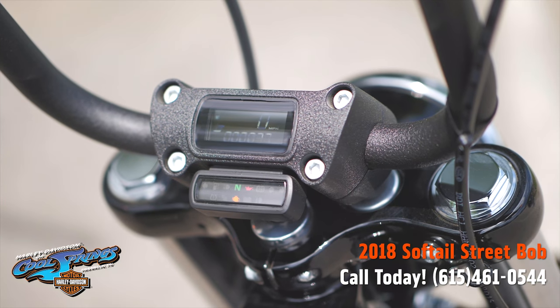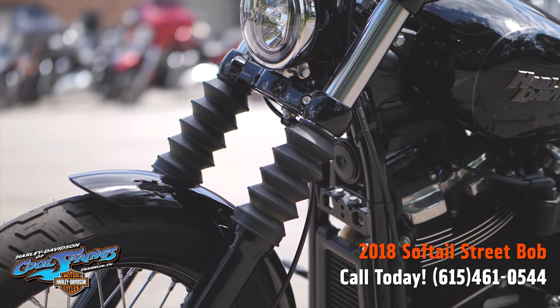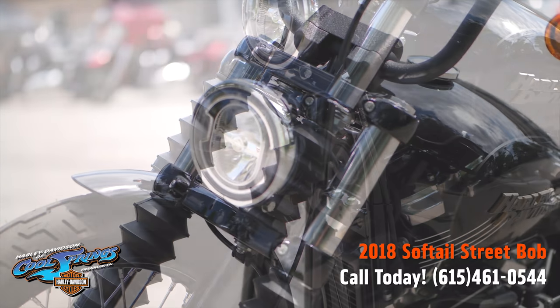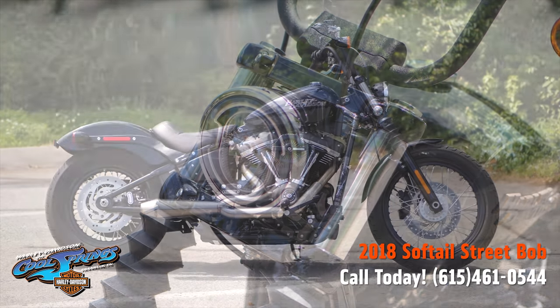These brand new Street Bobs are awesome — their power-to-weight ratio is incredible. They're all new for 2018, and I gotta tell you guys, you've got to ride one to believe it.